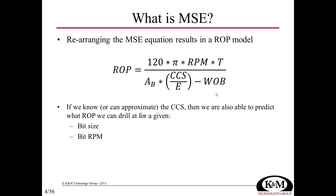All we need to know is the bit size, the speed the bit is turning, the torque generated at the bit, and the weight at the bit. We rarely measure torque at the bit, the RPM at the bit, or the weight at the bit. The one that creates the greatest amount of error is the torque generated at the bit.